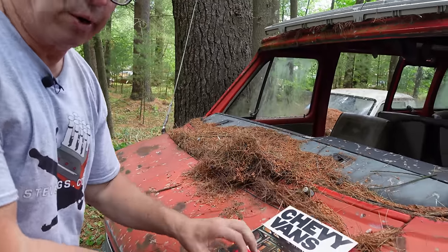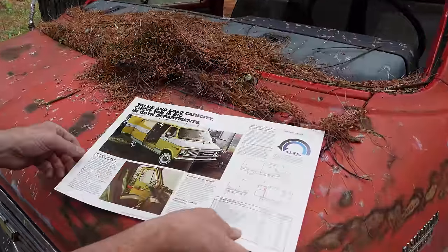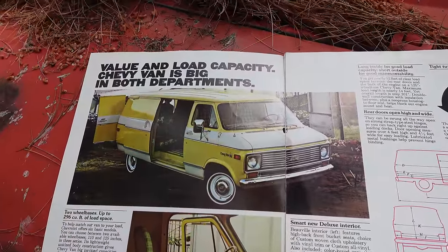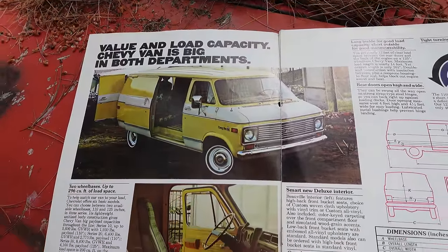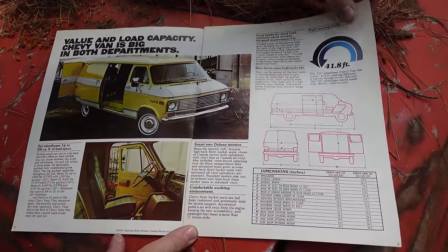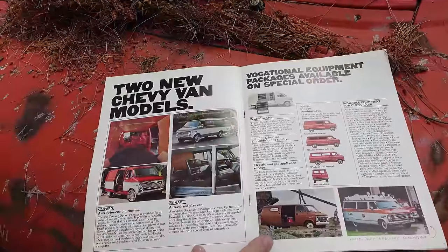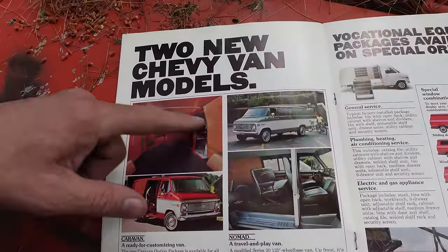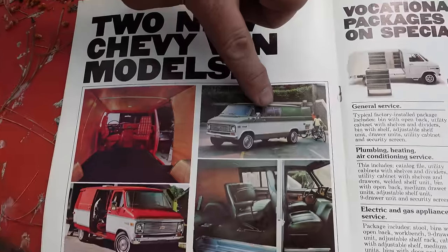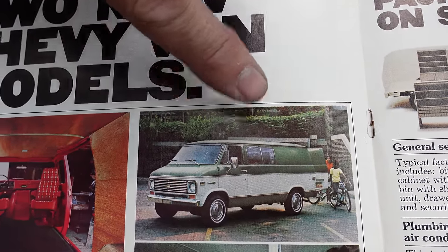You would have either bought a Suburban or one of these Beauvilles in 1973 or '77. Here is the worker van with the sliding side doors, a pretty two-tone paint scheme on this one, white wall tires. Two wheelbases on these: 125 or 110 inches. There's also a small sliding glass window on the side — that was a factory option, rarely seen.